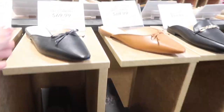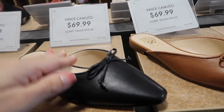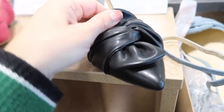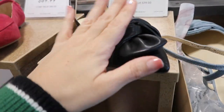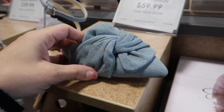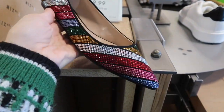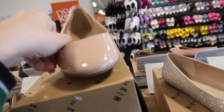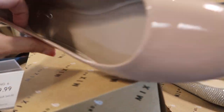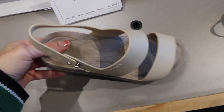Little flats from Vince Camuto — pointed toe, slightly squared off with a bow — in black and brown, $69.99. New flats from Jessica Simpson with a pointed toe, wrap detail, ankle strap, and tiny small heel — in black matte faux leather, denim, and red — $59.99 to $69.99. Cute flats from Mexic with a rainbow and pointed toe — $49.99 — also in clear and patent leather. Rounded toe patent in nude and black — $39.99.